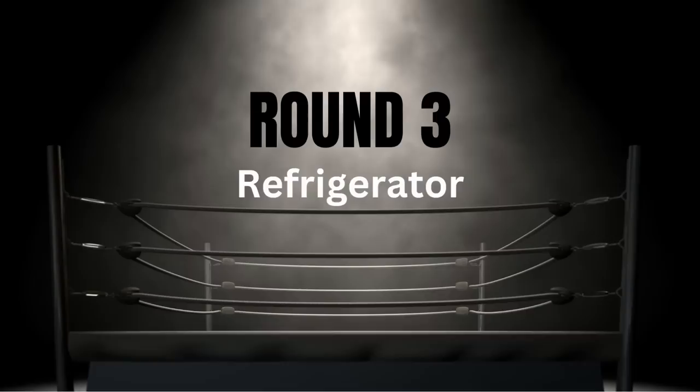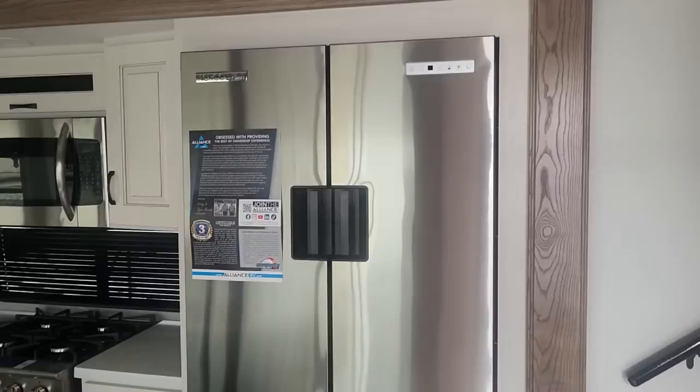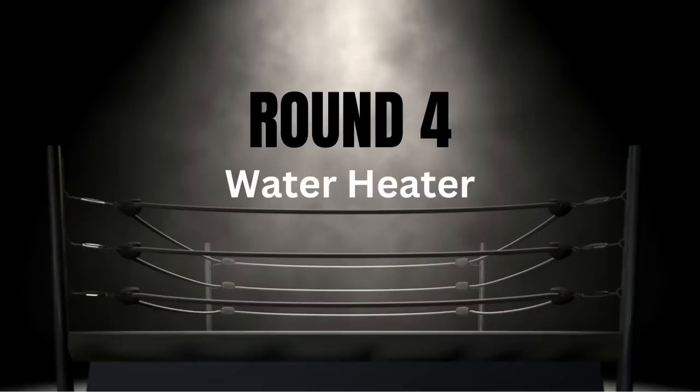For round three we're looking at refrigerators. All of these units have 12-volt refrigerators, but not all brands are equal. Most of these RVs have a Furion, which is an 8 out of 10 in my book. The most reliable in my opinion is the Norcold 12-volt refrigerator, which I give a 9 out of 10. Alliance has split theirs — the Avenue has the Furion, and their higher-end Paradigm has the Norcold. Alliance wins round three.